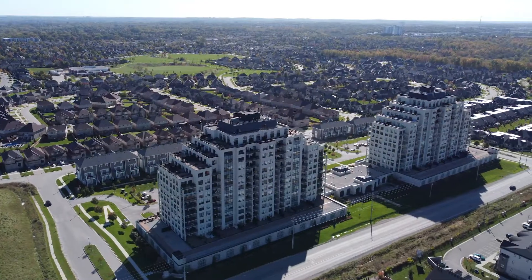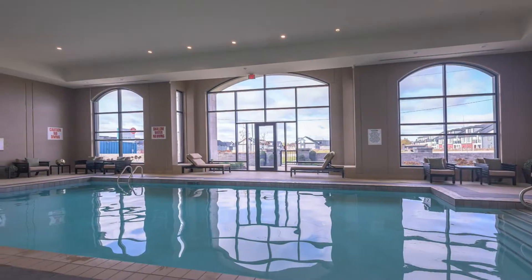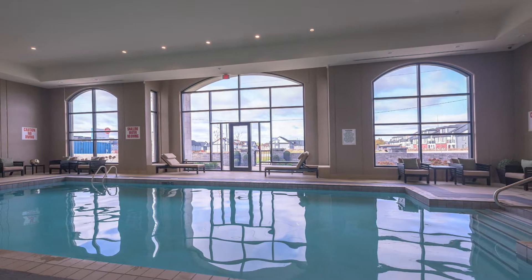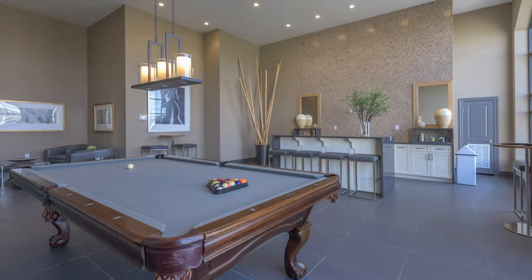Hey everyone, it's Jana Burbaco-Leach and welcome to my latest listing here at the beautiful Village Walk Towers. This building boasts arguably some of the best amenities that you'll find in the city, with an indoor pool, a golf simulator, and a beautiful entertaining room with a fully equipped kitchen.